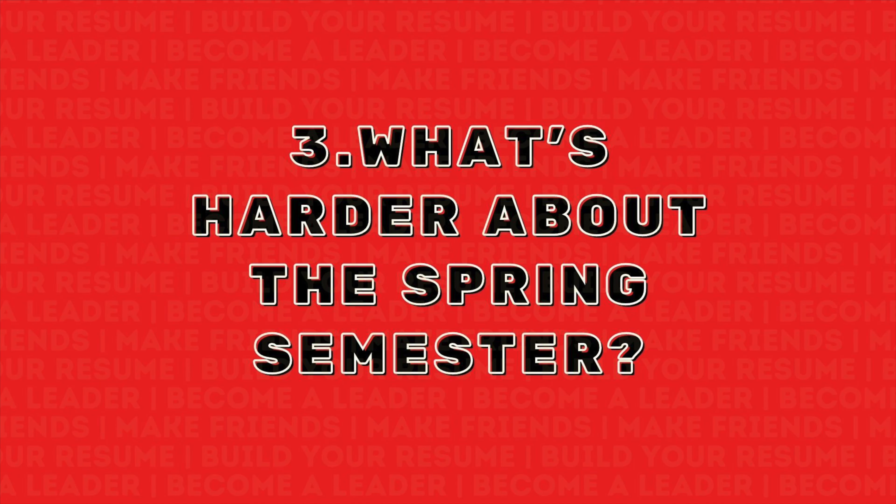The third question is, what's harder about the spring? So on a personal note, I think that coming back from winter break after seeing my family and transitioning from being used to their presence versus being far away from them is going to be one of the harder things about spring. But on another note, I also think that the spring semester is going to be more academically challenging than the fall just because your classes build up on top of each other. And since this is my second semester ever of college, it's already building up rigor.